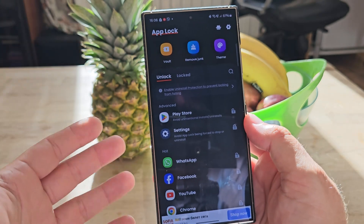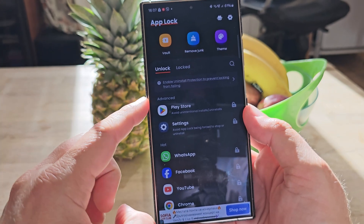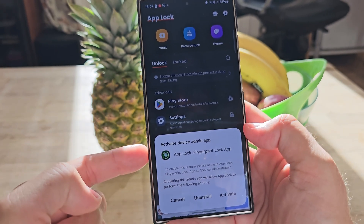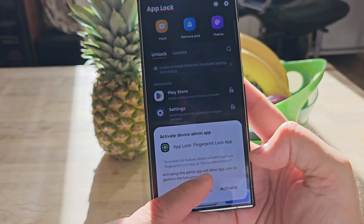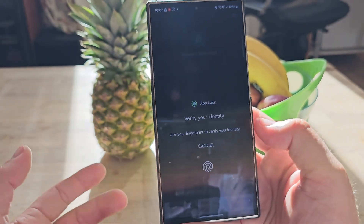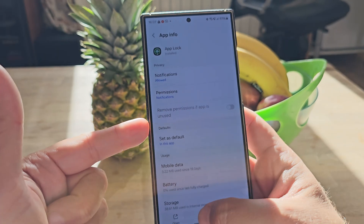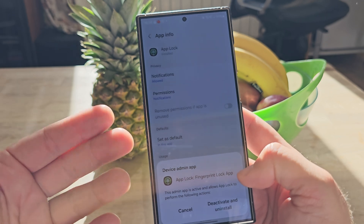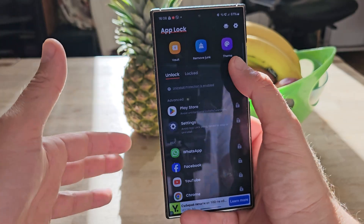I've read online about people trying this with their kids, and the kids always found a way to go inside system settings and disable the app, bypassing the protection. This app has something called 'Enable Uninstall Protection' — to prevent locking from failing, you need to grant device admin access to the app. Activating this admin app will allow App Lock to perform certain actions. So if someone tries to uninstall it, they won't be able to. But this will only work with users who are not very experienced.